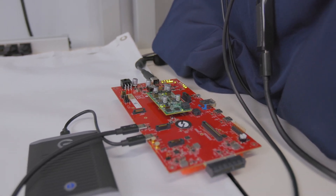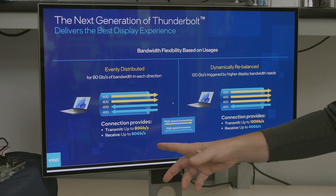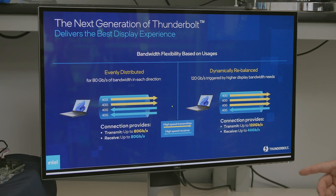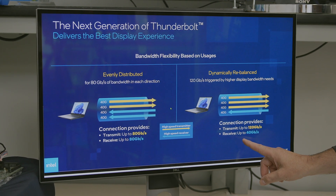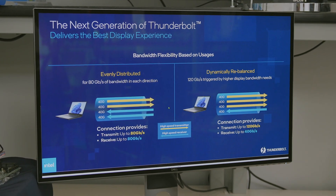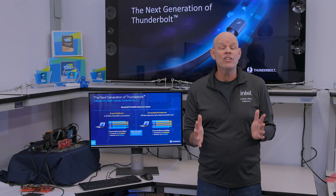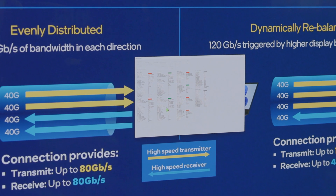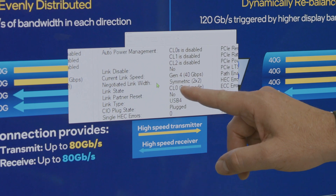Check this out. You can see how the next generation of Thunderbolt will operate at 80 gigabits per second with two bidirectional transmit and receive links. Here you can see how we can get up to 120 gigabits per second by using one of the receive links and turning it into a transmit link, dynamically changing the bandwidth. If you look here, you can see I currently have an 80 gigabit per second bidirectional link with 40 gigabits by two.